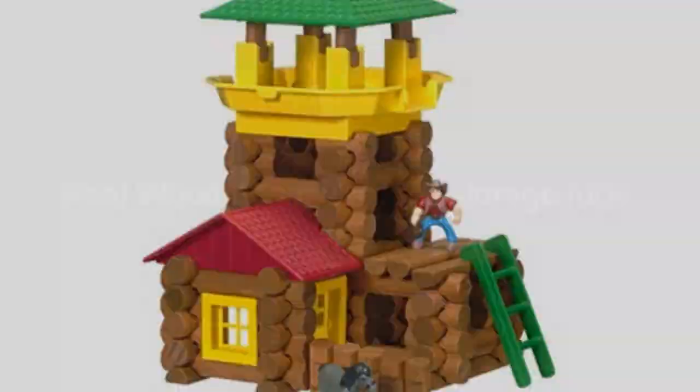Shopping for an amazingly fun Lincoln Logs set. Frontier Junction is the funnest Lincoln Logs set. One of the best characteristics for these Lincoln Logs is the genuine Lincoln Log name, a classic since 1916.